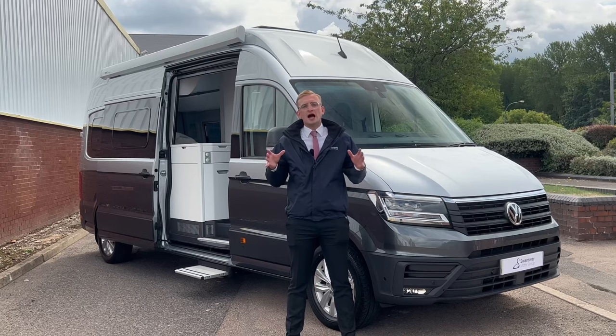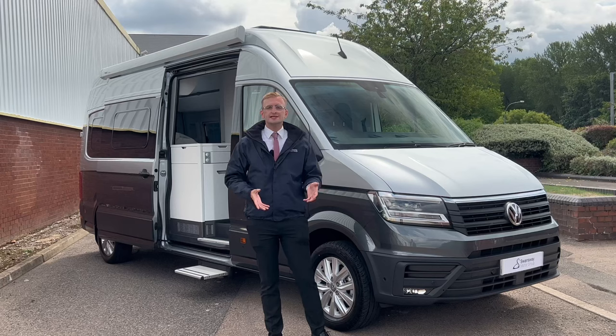Today I'm here with the amazing Volkswagen Grand California 680. The 680 is the largest California in the Volkswagen line-up.